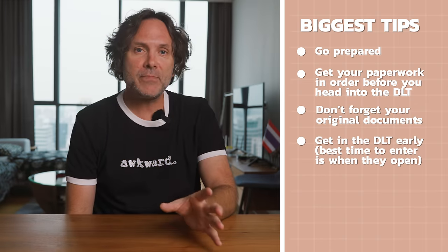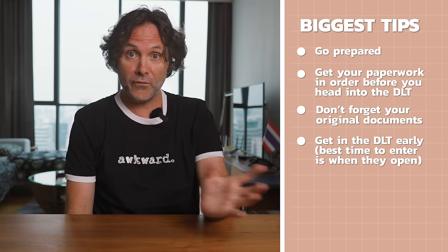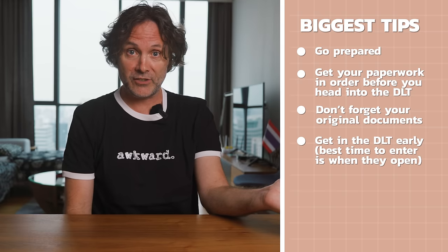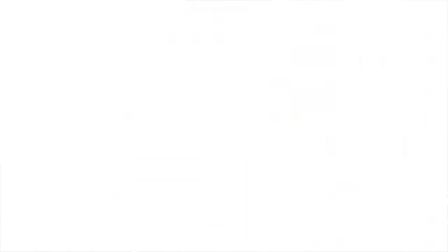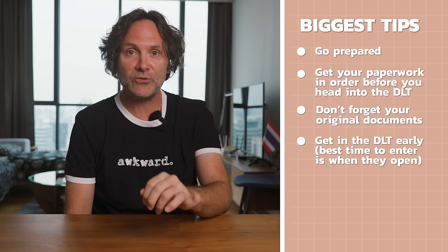My biggest tip is to go prepared. Don't go into the DLT multiple times because you forgot something — get all your paperwork in order beforehand and don't forget your originals. How long does it take? I was in the DLT for about two and a half hours. Another tip: get in there early, literally when they open. Overall, it was a super smooth process at the DLT. Good job by the Department of Land Transport — I tip my cap.